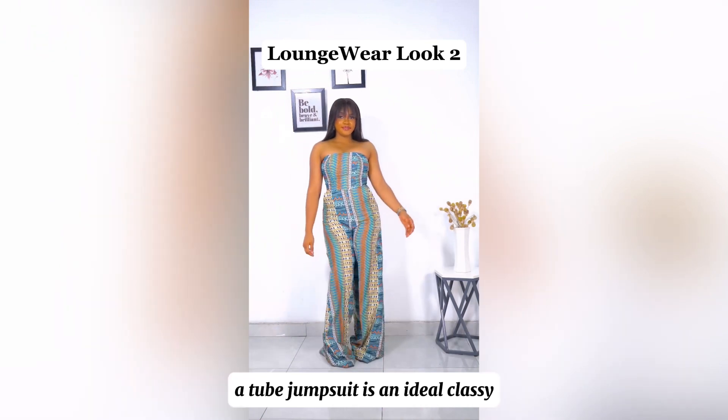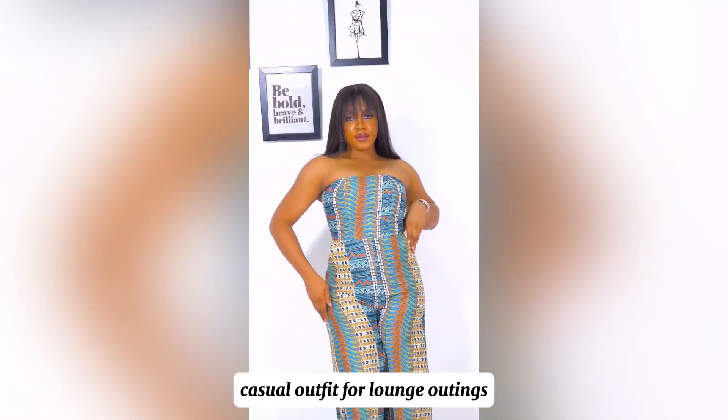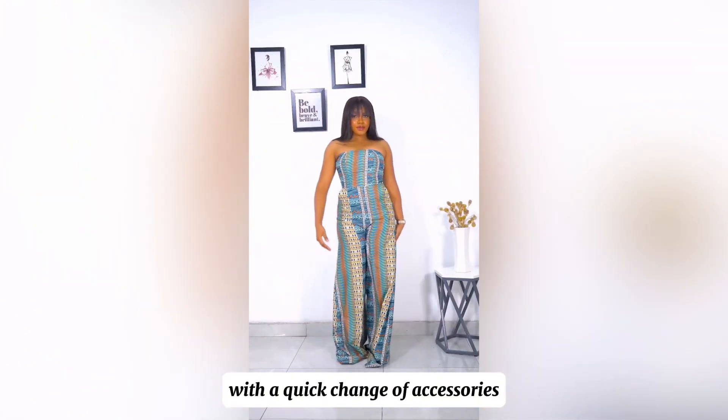On the flip side, a tube jumpsuit is an ideal classic casual outfit for lounge outings and can easily translate from day to night outings with a quick change of accessories.